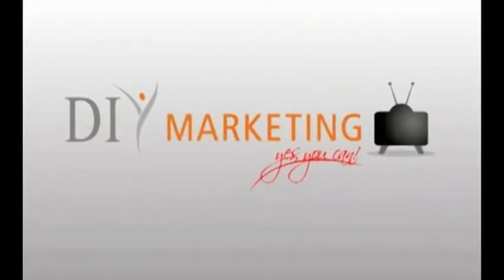Those are some things to consider when developing and designing a logo. Feel free to go to the website and make comments, or if you have any questions about anything in our video today, feel free to ask — we welcome those. Thank you for joining us at DIYMarketing.tv. Now get out there and market, because oh yes, you most certainly can.